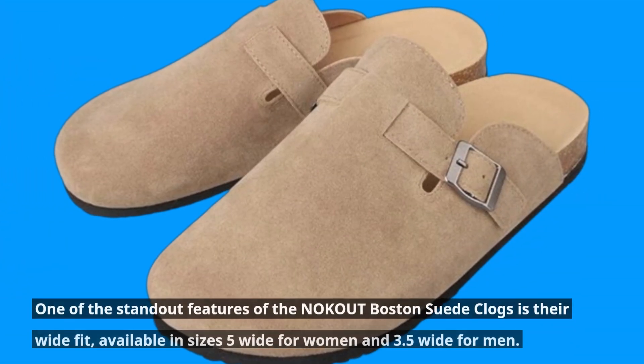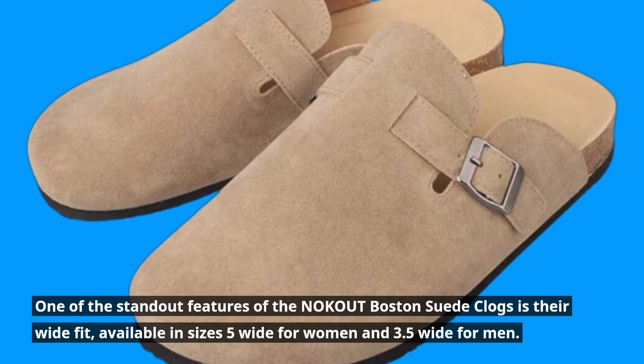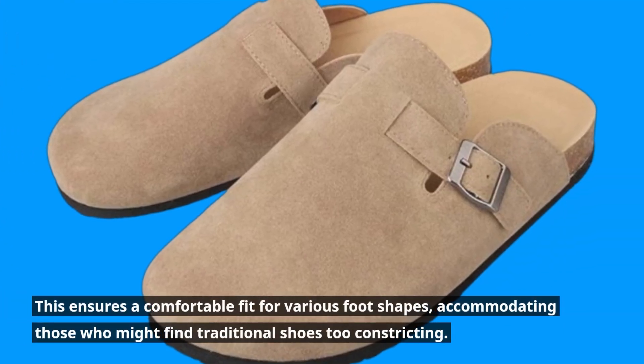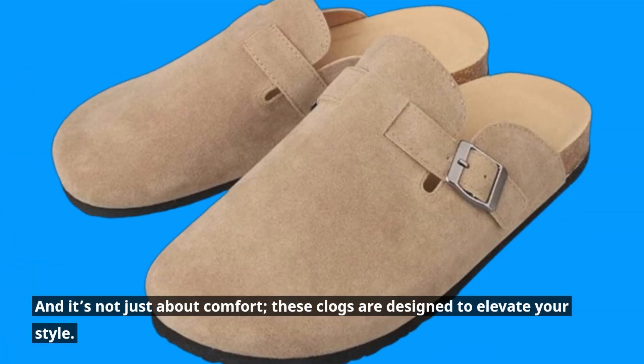One of the standout features of the NOKOUT Boston Suede Clogs is their wide fit, available in sizes 5 wide for women and 3.5 wide for men. This ensures a comfortable fit for various foot shapes, accommodating those who might find traditional shoes too constricting.